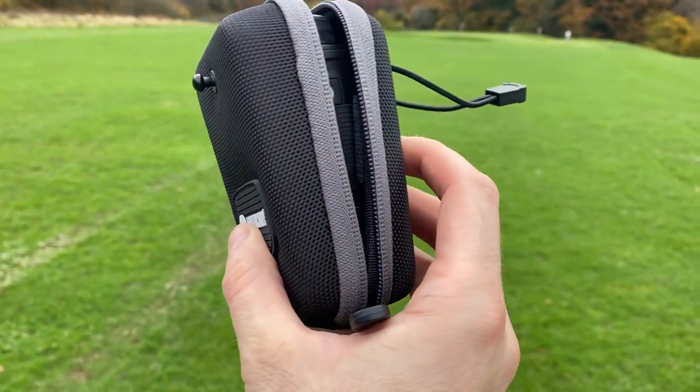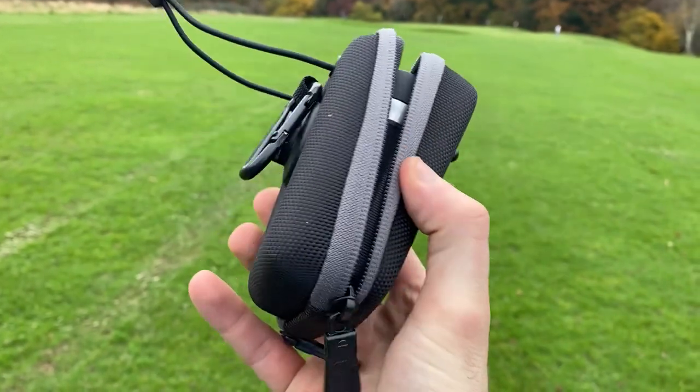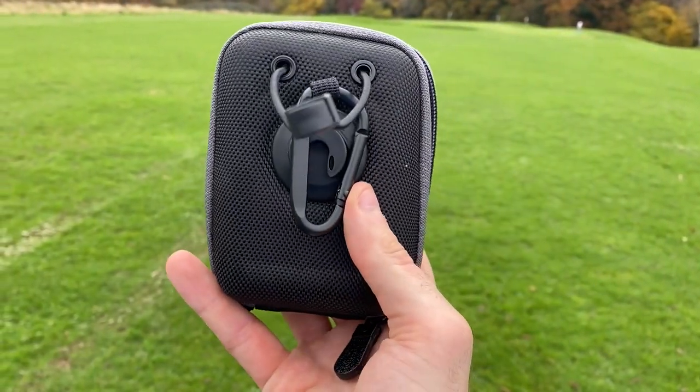It also has PinLock vibration. MotoCaddy offer a 24-month warranty on this product, so you can see they are very confident it's durable and will last a long time. A lovely little feature is the travel case — it's very compact with clips so you can attach it to a stand bag, trolley bag, or a car. MotoCaddy have researched this and made sure it ticks every single box. On paper, this is a premium product that should be up there with any rangefinder in 2021.